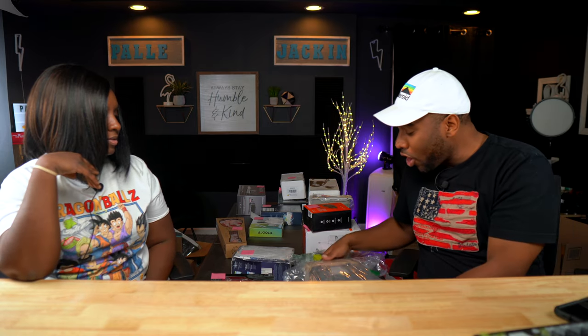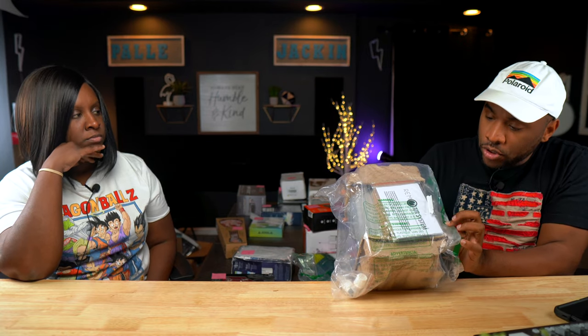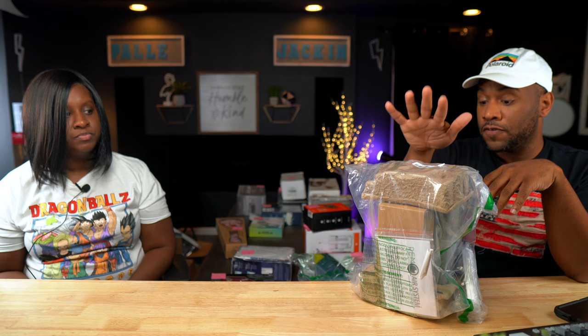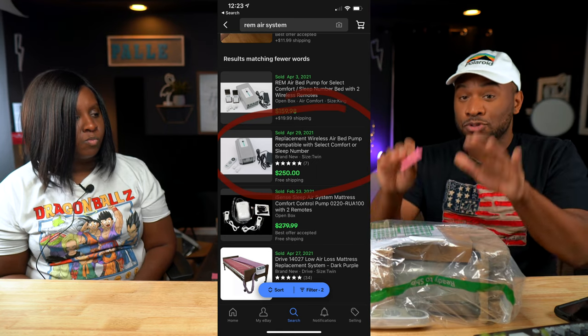I saw this ROHS electronic item. It's not in a box but has everything — a remote control, cables, instructions. The only thing it doesn't have is a box. What this is is an air pump for a Sleep Number bed — it pumps the air in and out, that's how it adjusts the firmness. This is a verified replacement part. These are going for about $250 in open box condition like this.